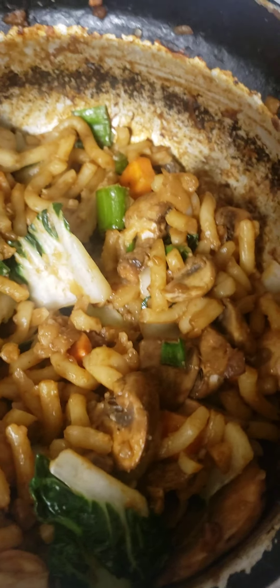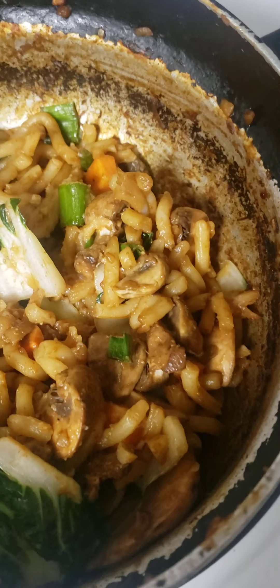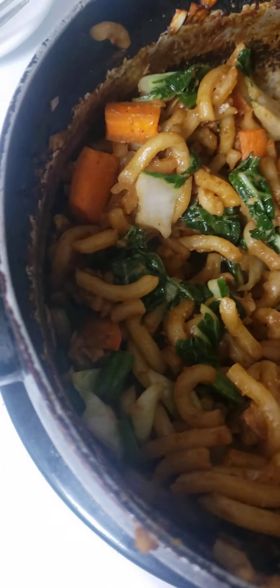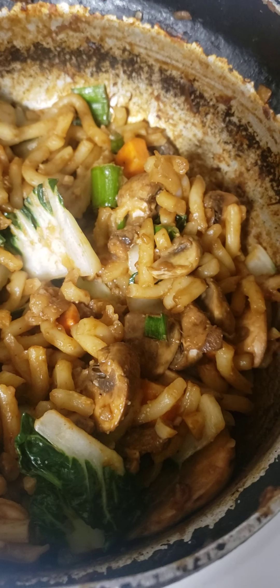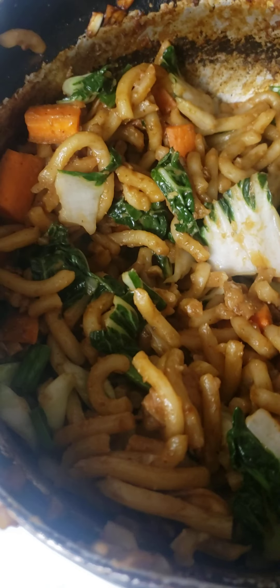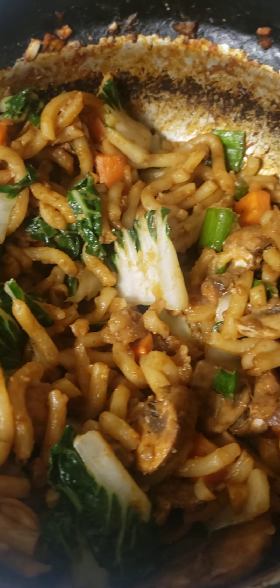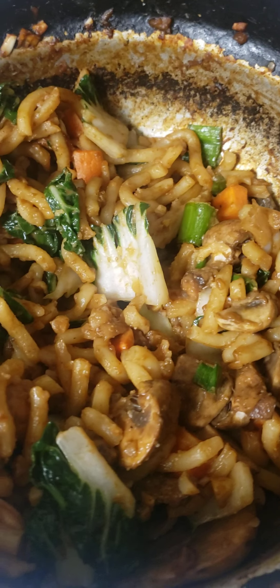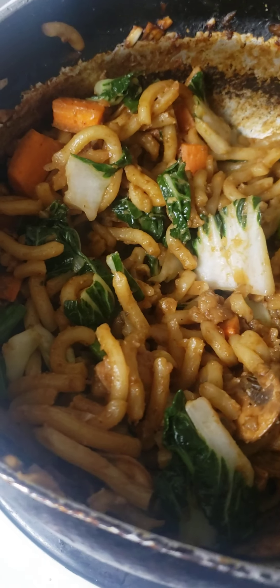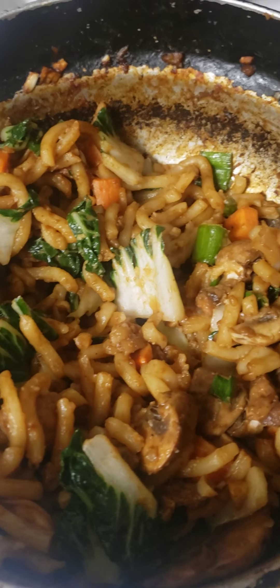I also added bok choy, carrots because I had lots to use up, mushrooms of course, and green onions. I can't remember everything I put in the sauce, but it's really really good. I'll link the recipe in the description. If you like spice you could add it — I just don't like spice, my stomach doesn't agree with it.